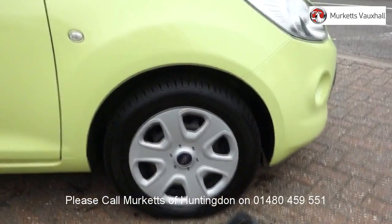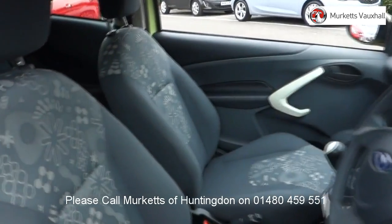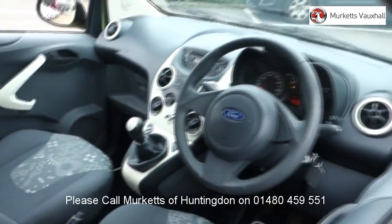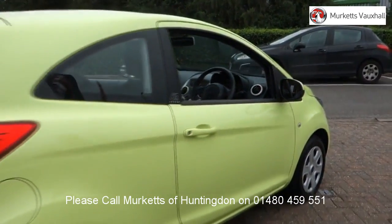as well as opening hours, pricing, contact telephone numbers and more in-depth vehicle specification. To book a test drive for this or any other vehicle, please contact us by visiting the web address or by using the phone number at the bottom of the video.